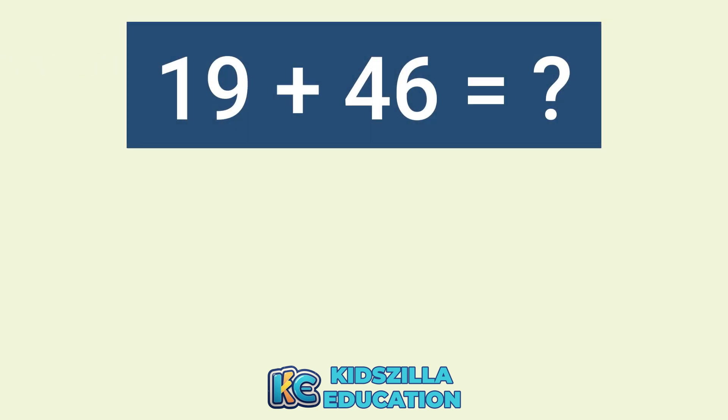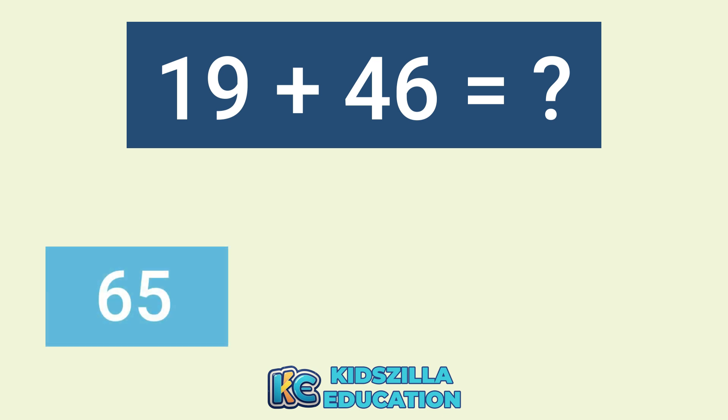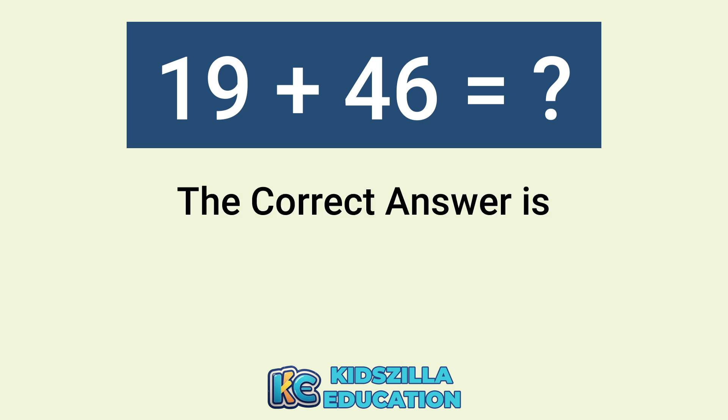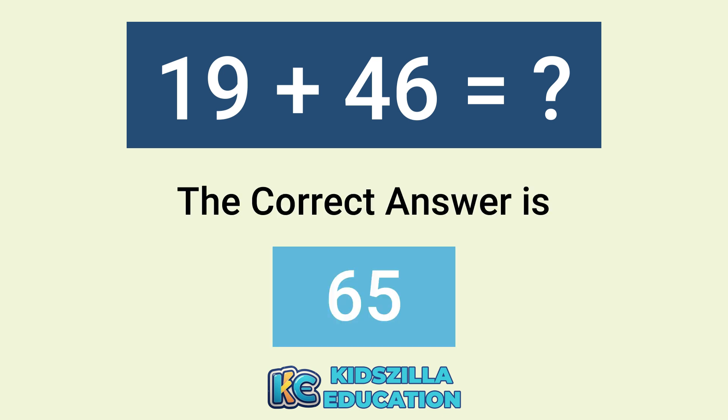What is the addition of 19 plus 46? The options are 65, 67, or 74. The correct answer is 65.